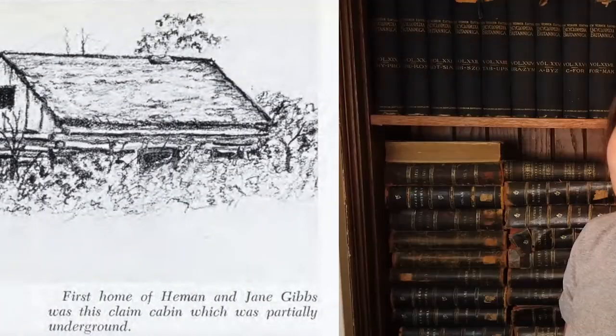Welcome to Great Episodes in Gibbs History. Today we'll be talking about the very first Gibbs structure, the Sod House. Nope, not that one. That one.